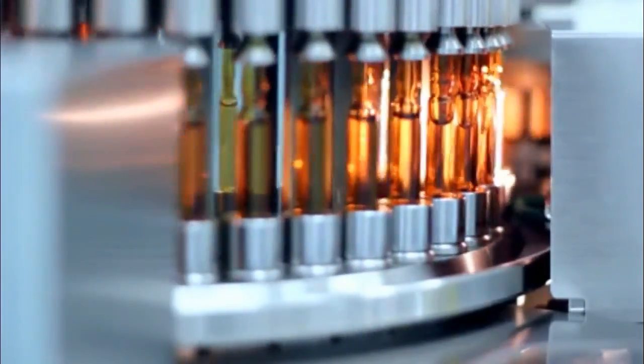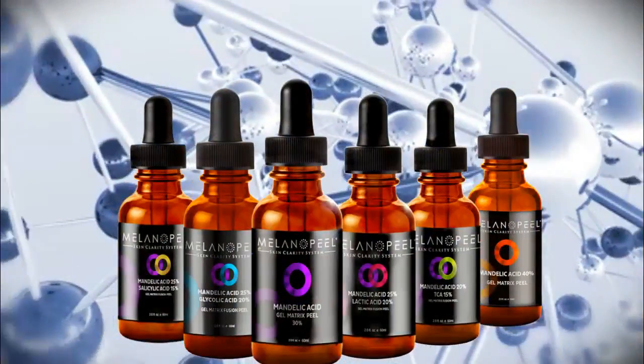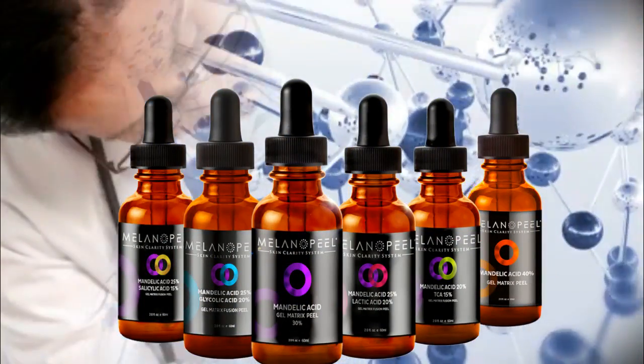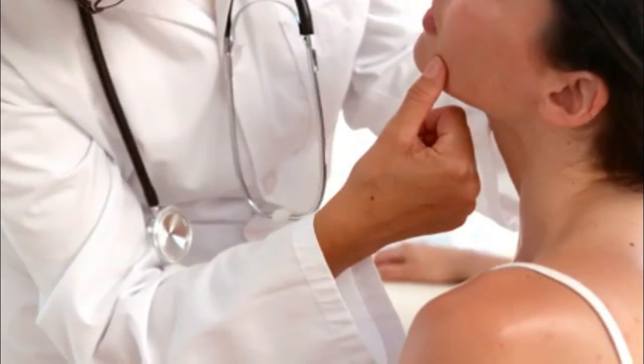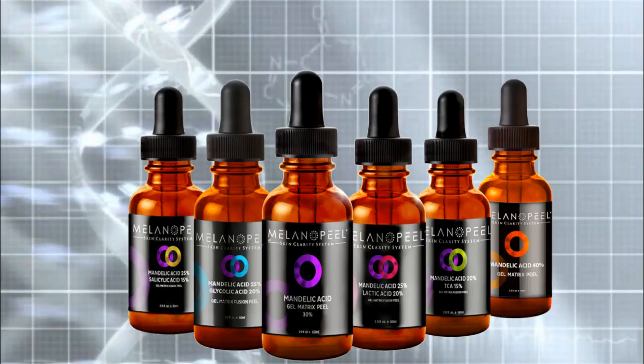Imagine the perfect peel — safe for all skin colors, lightning fast results, and little downtime. The perfect set of peels have already been formulated and now available to physicians. The Milano Peel Mandelic Acid Peels have been exclusively available to select physicians and are now available to you.